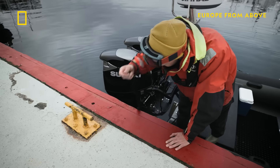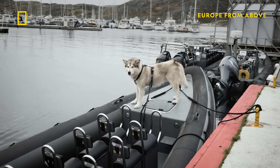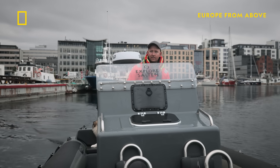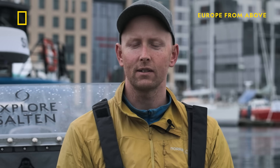Skipper Esten Skullerud and his fluffy friend Odin take fearless explorers on tours of this astonishing force of nature. "This is the only place you have Saltstraumen, and it's really, really spectacular, and it's really unique for this place."